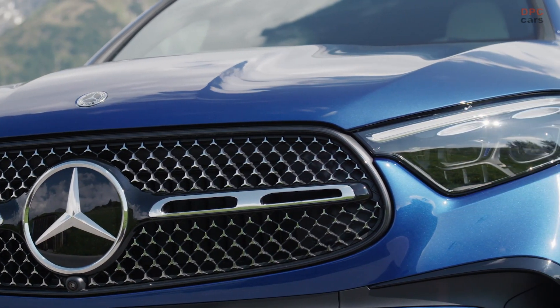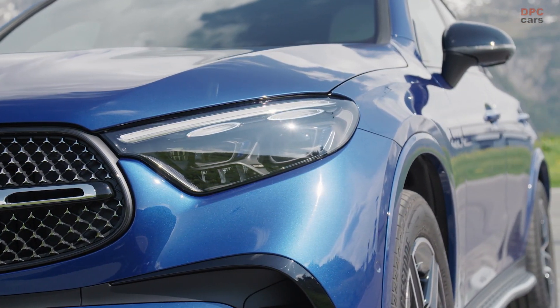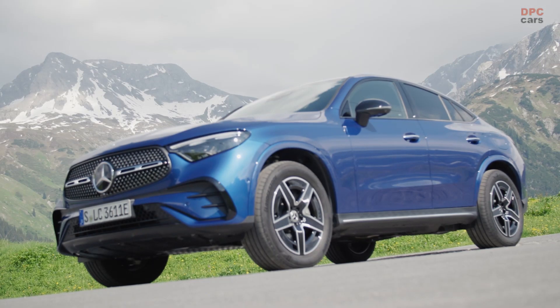The GLC Coupe shares much of its new features with the standard GLC class, which debuted last year, but there are some differences that are worth noting.